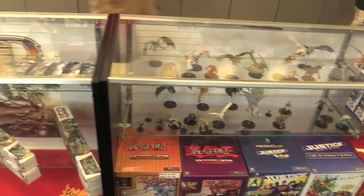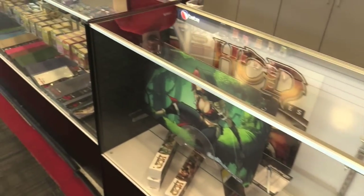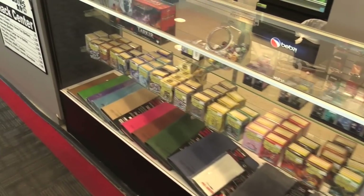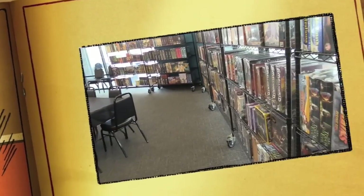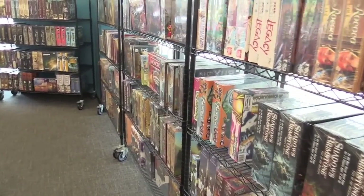You'll notice here, just like many gaming stores, they have a selection of Magic: The Gathering cards, miniatures, card supplies, and dice — dice are very important. But they also have a selection of board games, and it's a great selection in the sense that these are very hot games.